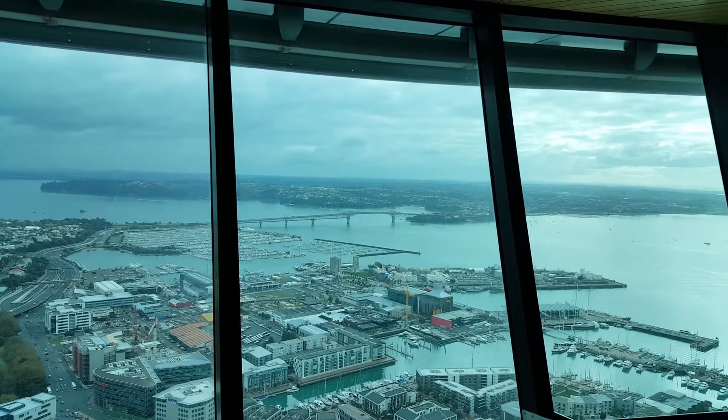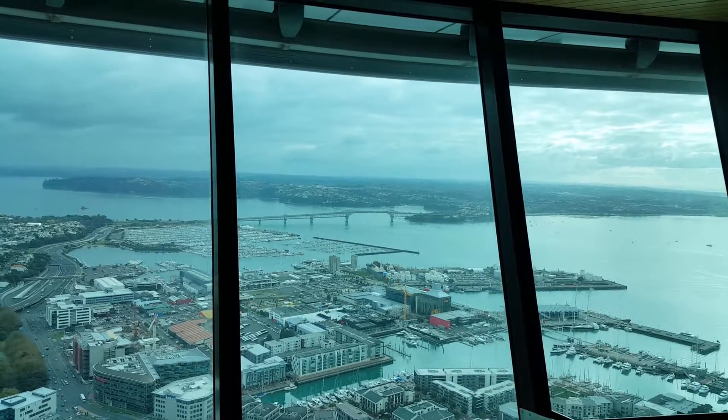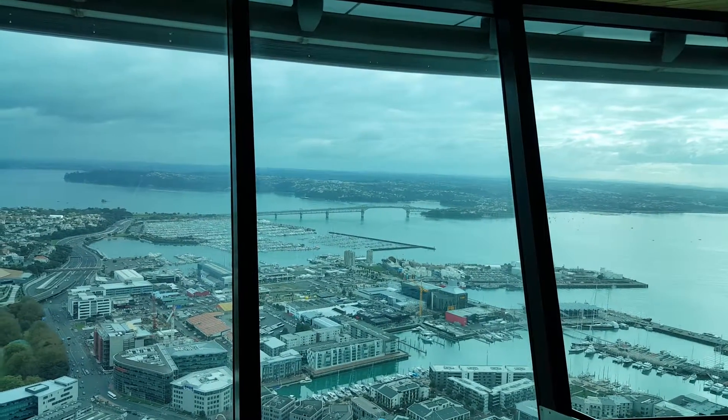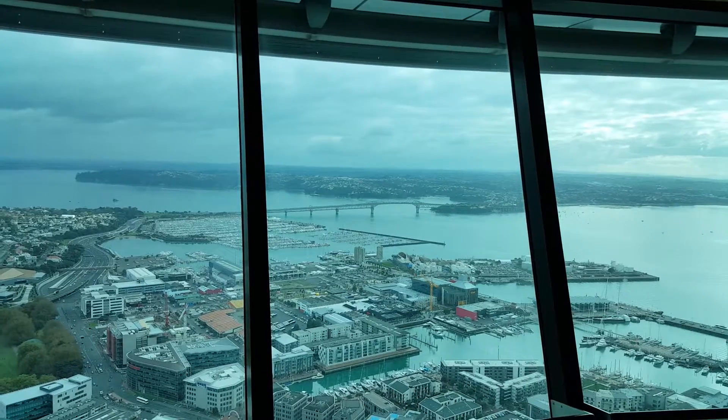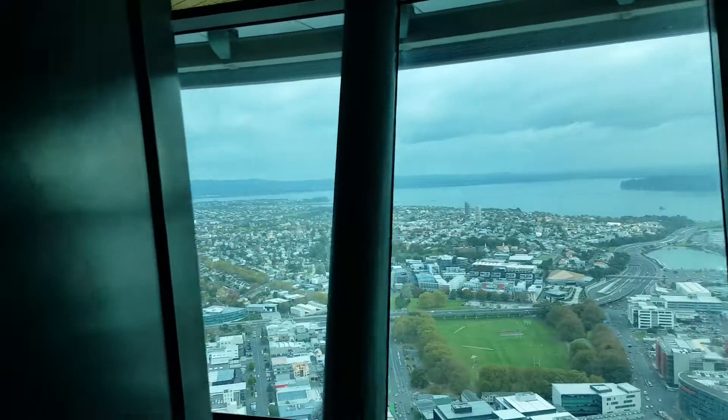Welcome to the Sky Tower in Auckland, New Zealand. It's late May 2015. I'm going to give you a quick 360 orientation. We're looking at the Auckland Harbour Bridge here in the foreground. Let me just walk around real quick.